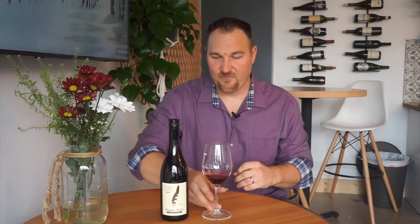What we'll find with this wine is that it's again a great representation of classic Willamette Valley Pinot Noir. Let's give it a taste.